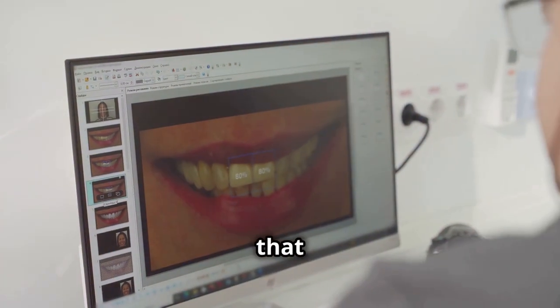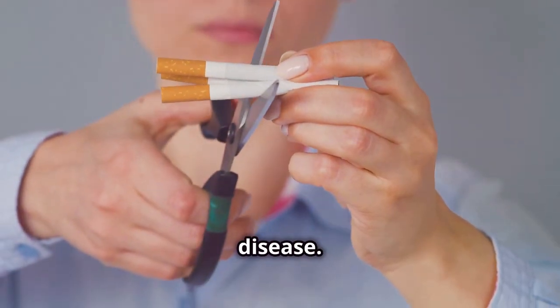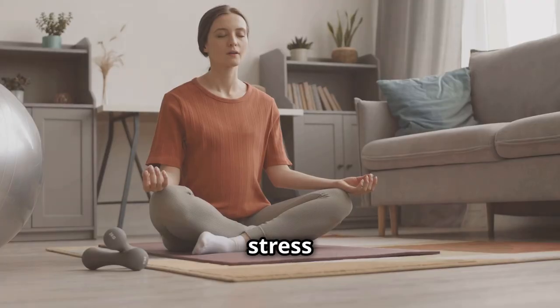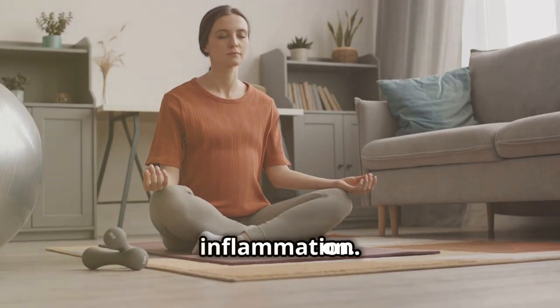Consider making lifestyle changes that support gum health. Smoking is a major risk factor for gum disease. Quitting smoking reduces your risk of gum inflammation and improves oral health. Managing stress is important as high stress levels weaken your immune system, making it harder to fight infections including gum inflammation.